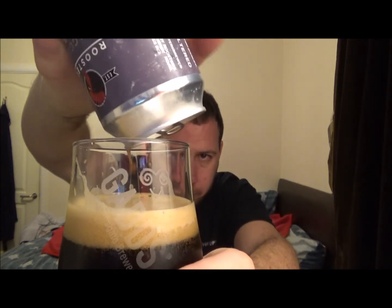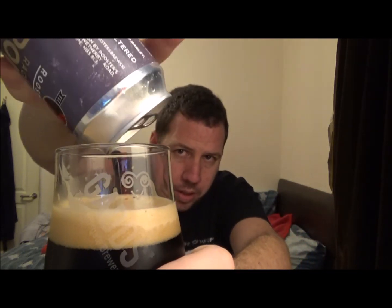I'll put all the links down below for the website. They are on social media outlets as well — Roosters Brew Co on Twitter, Roosters.co.uk. I can't remember exactly where I purchased this beer. I think I bought this in the wine racking in Leeds. I'm pretty sure that's where I got it.